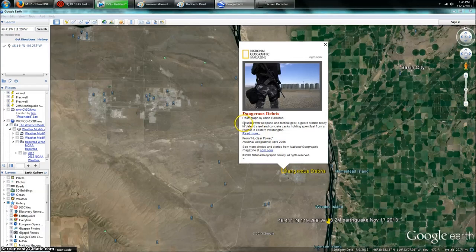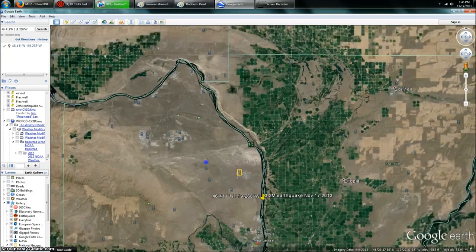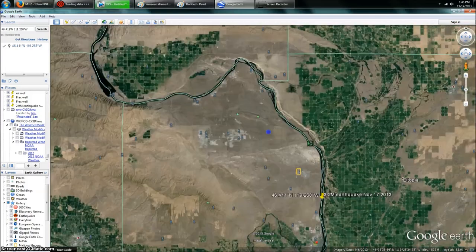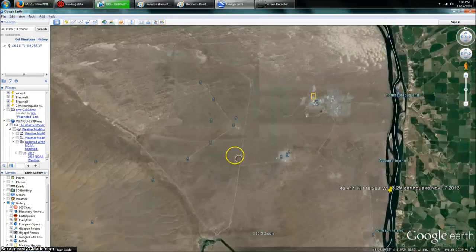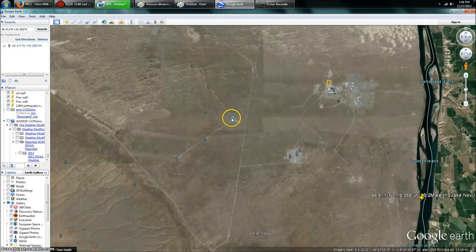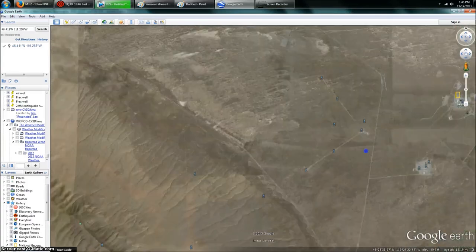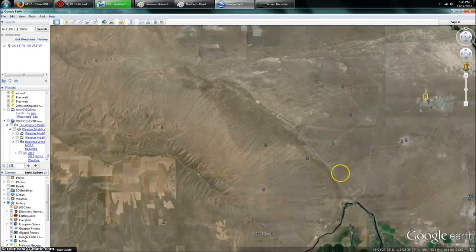I'll just read the top paragraph: "Bristling with weapons and tactical gear, a guard stands ready to defend steel and concrete casks holding spent fuel from a reactor in eastern Washington." What's here is a huge complex — not just one, but we're talking old reactors, multiple experimental reactors that were built over many years across this entire area. Since then, they've built the Gravity Wave Sensor Station, which is just weird. The fact that they would put this next to a nuclear storage facility where they have some very heavy elements makes you wonder.